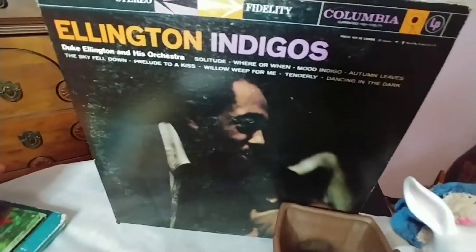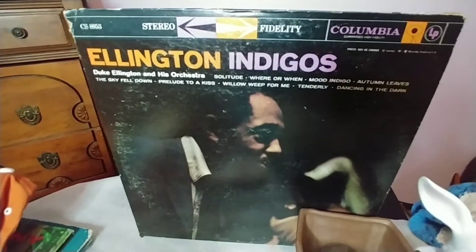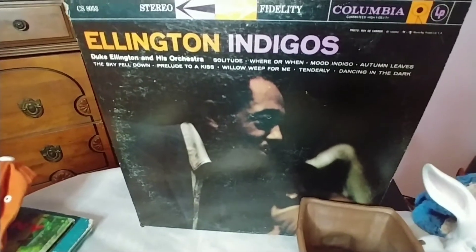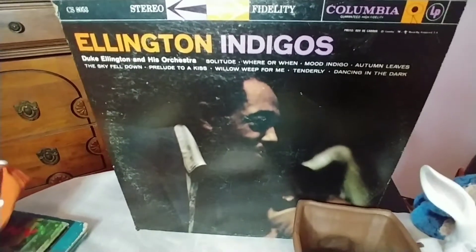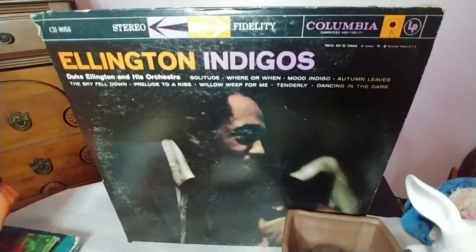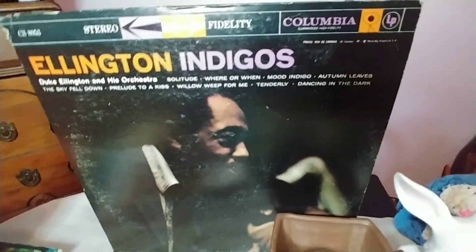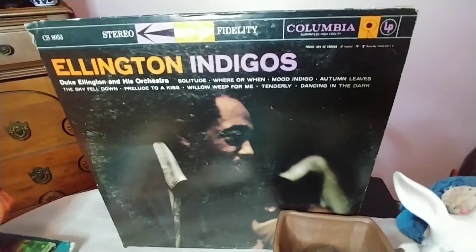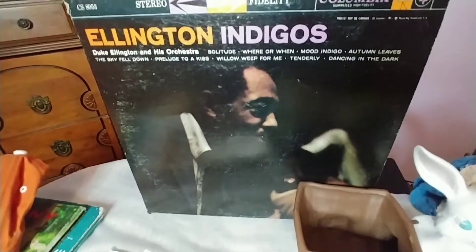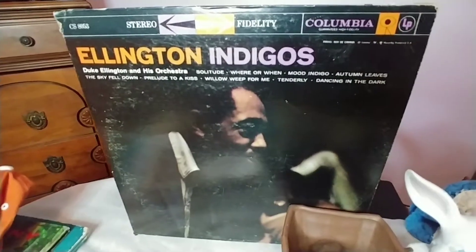I also picked up this Duke Ellington vinyl. It is in excellent shape — the actual vinyl looks brand new when I looked at it. There is some wear on the cover but the record itself is pristine. Maybe someone received Duke Ellington Indigos as a gift and didn't want it, or their record player broke, or maybe they just took really good care of it. I was very surprised to find that in the bins.